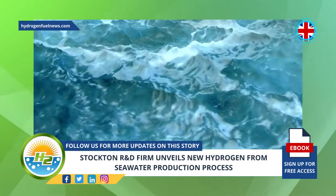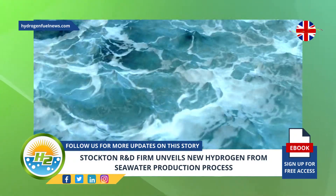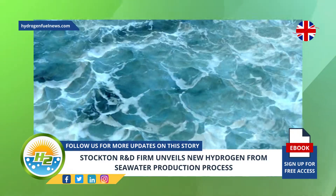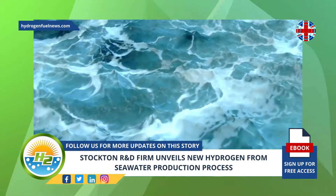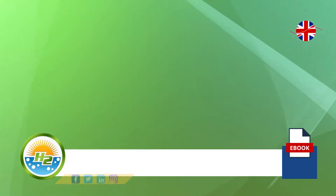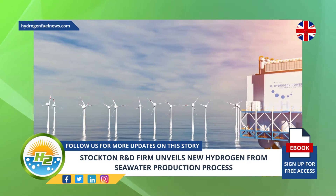Torvex Energy, a Stockton research and development company, recently unveiled a new technique for producing hydrogen from seawater. The company worked alongside the Material Processing Institute for the technique's validation. This unique method of producing hydrogen from seawater does not result in oxygen gas emissions, making it clearly quite different from more traditional water electrolysis methods used for producing green H2.